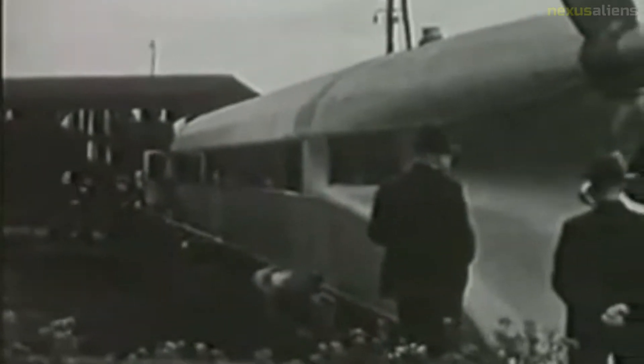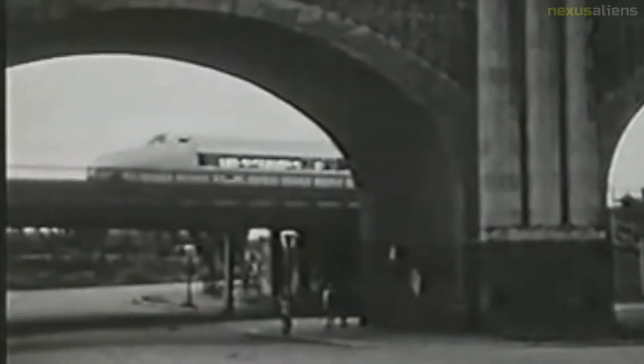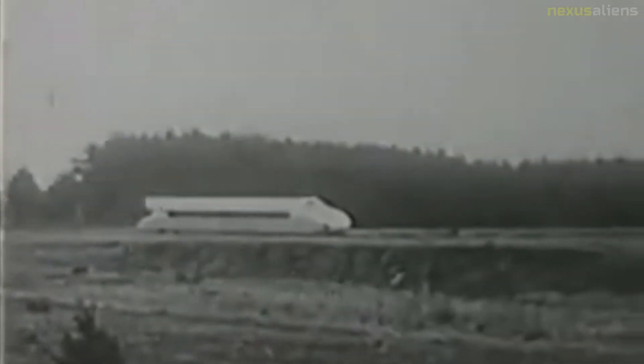Between Ludwig Slust and Wittenberg, the Schienen Zeppelin achieved a world speed record for trains of 230.2 km per hour. Kruckenberg later rebuilt the Schienen Zeppelin to a hydraulically driven car, which still had a top speed of 180 km per hour with only 441 kW.